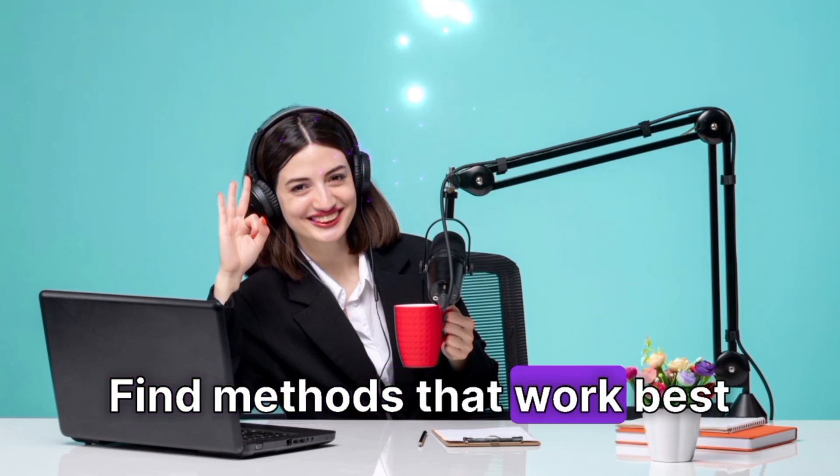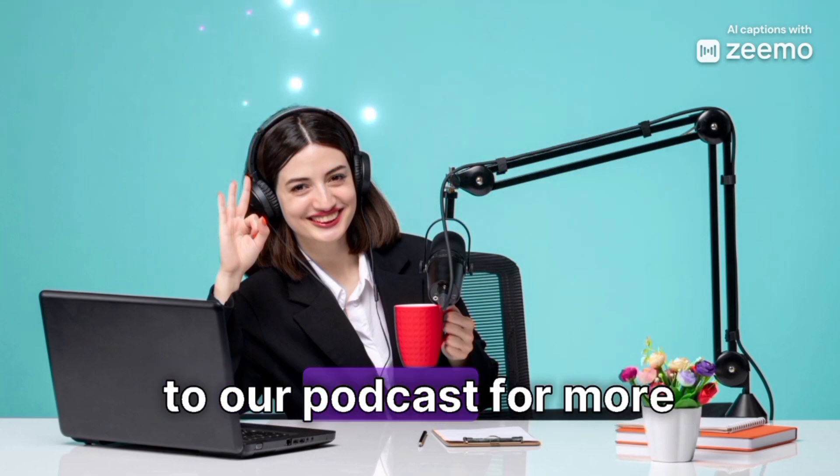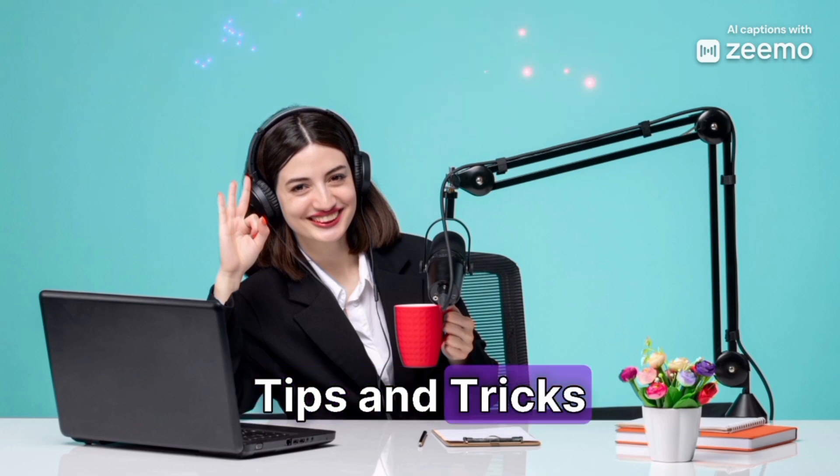Find methods that work best for you and stick with them. Thank you for tuning in, and happy learning! Don't forget to subscribe to our podcast for more language learning tips and tricks.